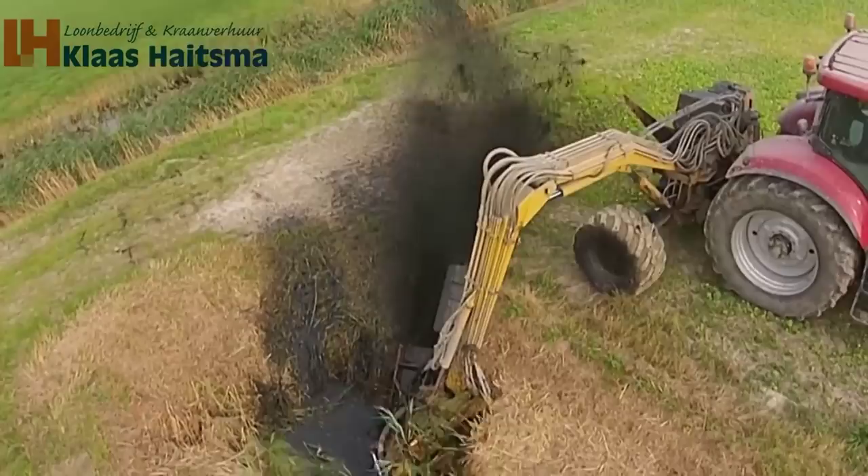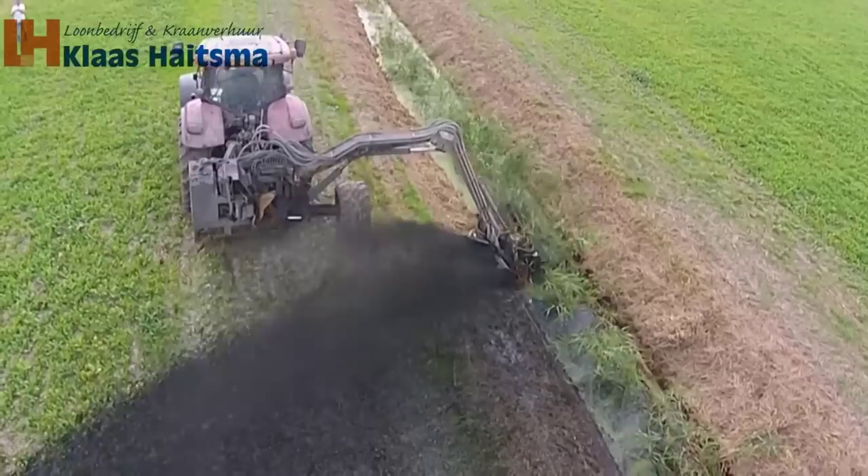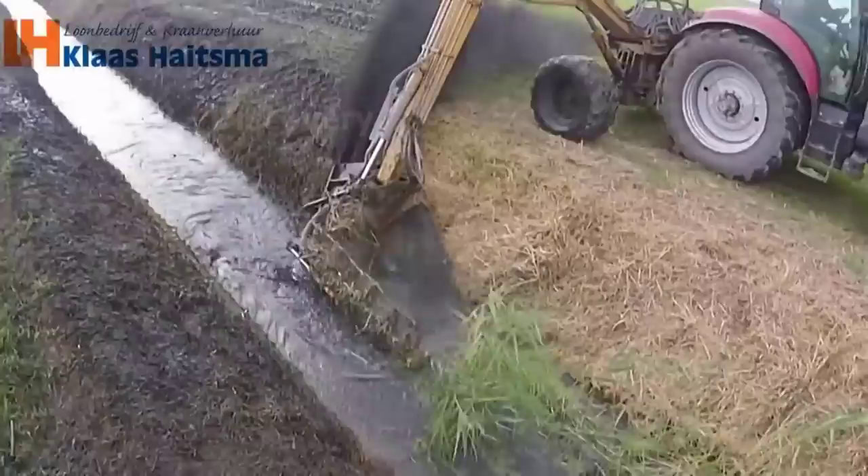The next modern agricultural machine introduced in this video is a machine used to clean the drainage system of the fields. This machine is equipped with a saw blade that makes it possible to cut and collect all the weeds along the way.